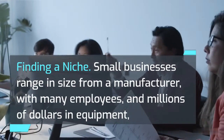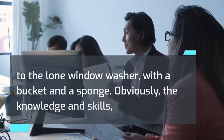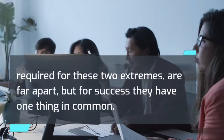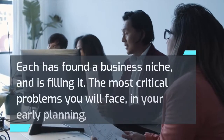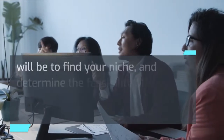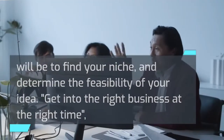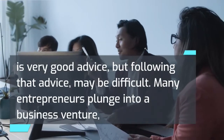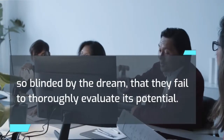Finding a niche: small businesses range in size from a manufacturer with many employees and millions of dollars in equipment, to the lone window washer with a bucket and a sponge. For success, they have one thing in common — each has found a business niche and is filling it. The most critical problems you will face in your early planning are to find your niche and determine the feasibility of your idea. Many entrepreneurs plunge into a business venture so blinded by the dream that they fail to thoroughly evaluate its potential.